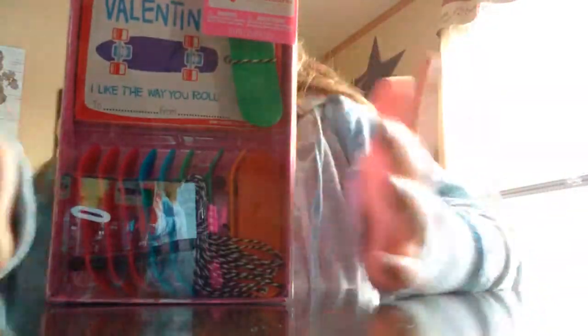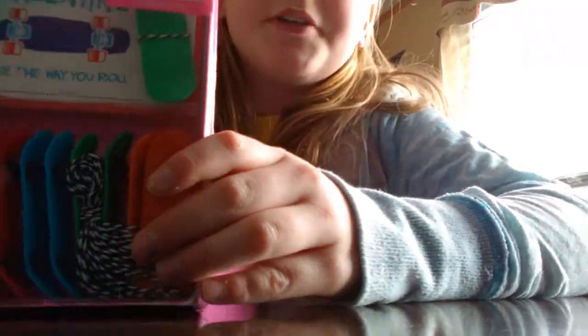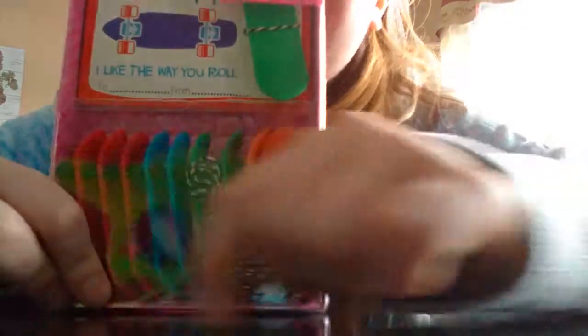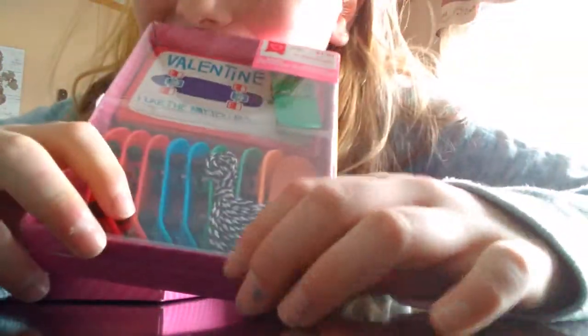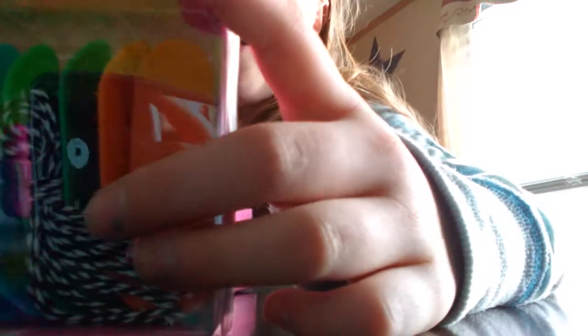Now let's do some of the Valentine's stuff. We got some Valentine's stuff because it is coming up very soon — most classes do a Valentine's. So here we have these skateboards, which are really cool. These are like these skateboards you have, and they have string on them. And it says, Valentine, I like the way you roll.